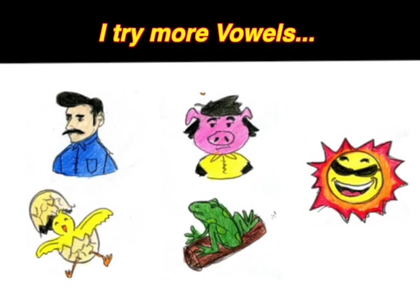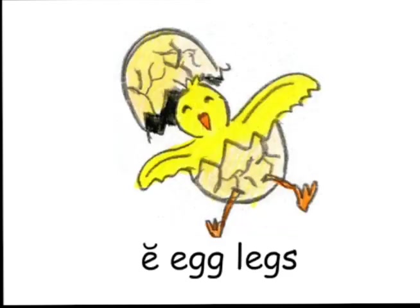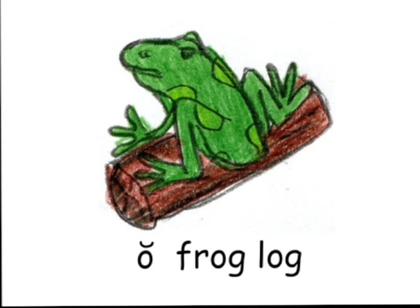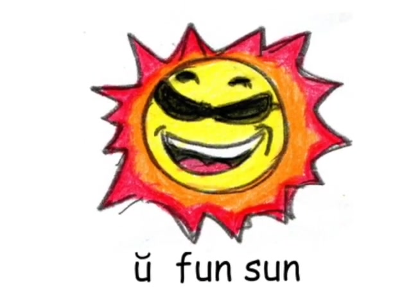I try more vowels. A: glad, dad. E: egg. I: pig, wig. O: frog, log. U: fun, sun.